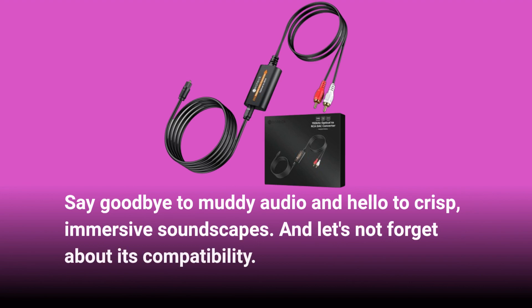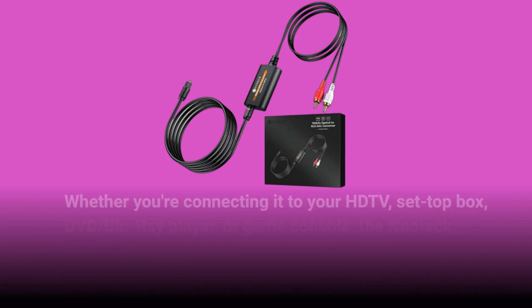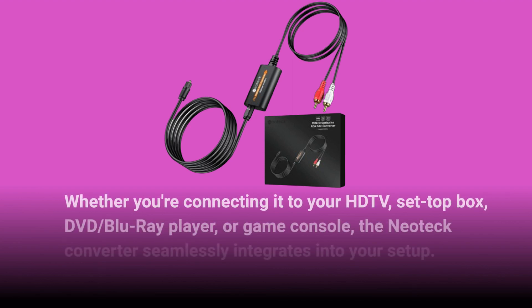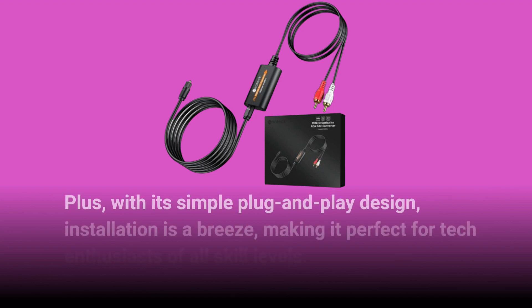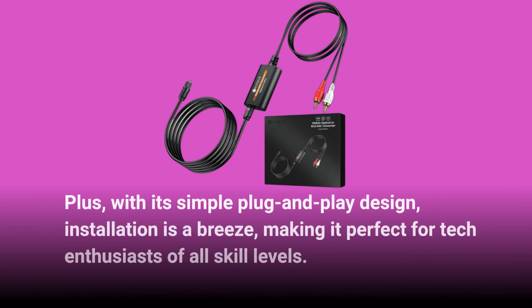And let's not forget about its compatibility. Whether you're connecting it to your HDTV, set-top box, DVD, Blu-ray player, or game console, the Neotec converter seamlessly integrates into your setup. Plus, with its simple plug-and-play design, installation is a breeze, making it perfect for tech enthusiasts of all skill levels.